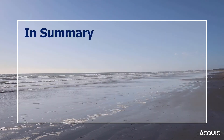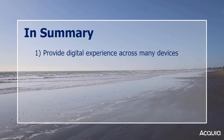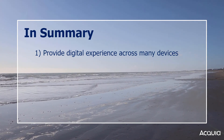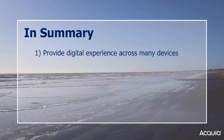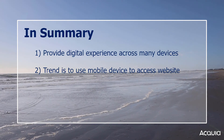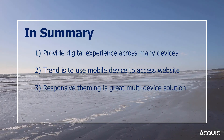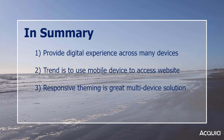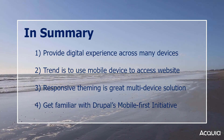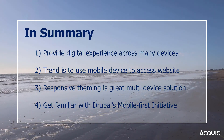In summary, we have learned that a true digital experience provides the same high level of user experience across all devices. We examined evidence that since late 2016, most internet traffic worldwide is generated from mobile devices. We learned that responsive theming is one way to efficiently manage such a diverse website visitor audience, and we learned to visit Drupal's mobile-first initiative to gain more details and technical specifics related to responsive theming.